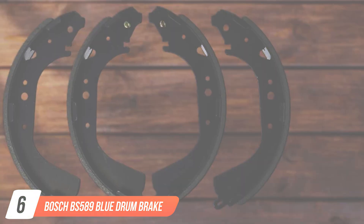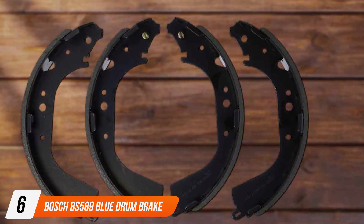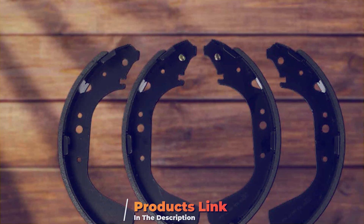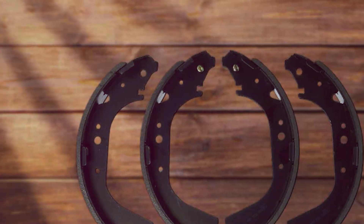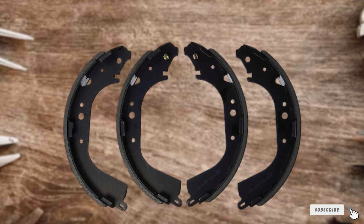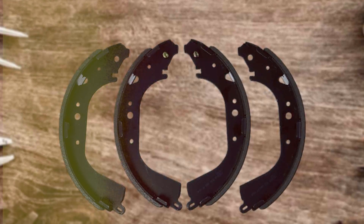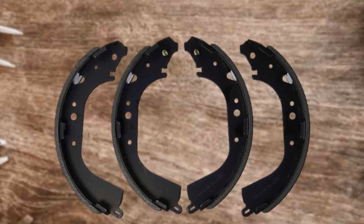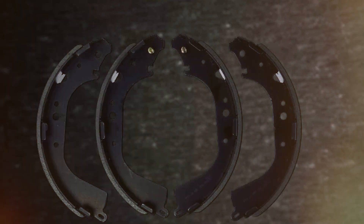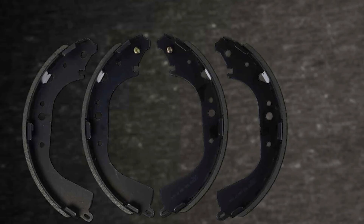Number 6. Bosch BS589 Blue Drum Brake Shoe Set. As a seasoned products reviewer, I have had the pleasure of testing the Bosch BS589 Blue Drum Brake Shoe Set. And let me tell you, it's a game-changer in the world of automotive braking systems. Crafted with precision and engineered for optimal performance, this brake shoe set guarantees a reliable and efficient braking experience. The Bosch BS589 features a blue drum design.